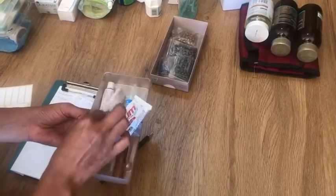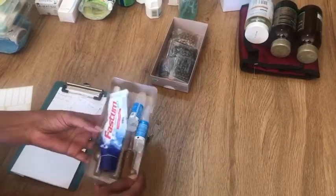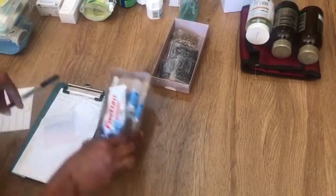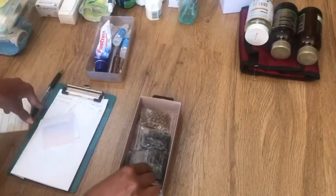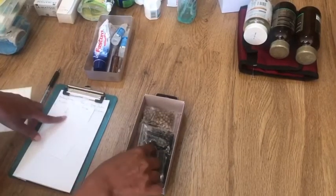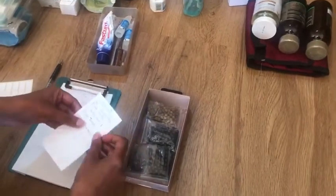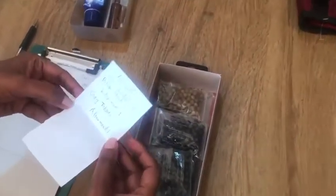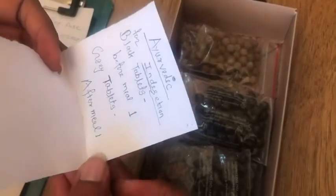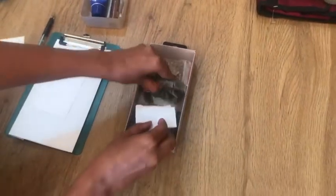I'm using plastic boxes to store ointments and saline rinse. In another box, I keep ayurvedic medicines. These medicines usually come with a note explaining what the medicine is for and the dosage — always store those medicines along with that note.